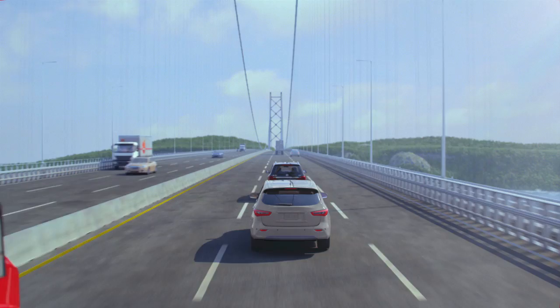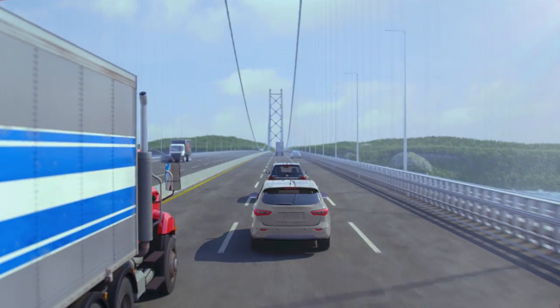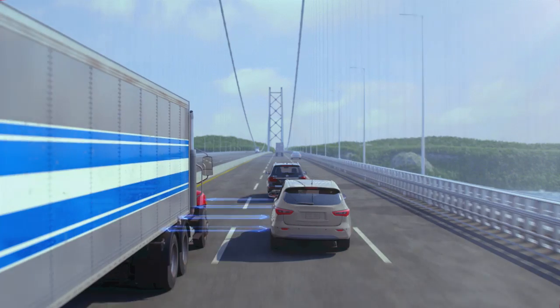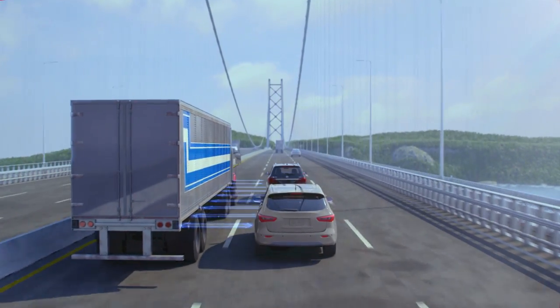To a moving vehicle, wind is more than just a weather condition. A large passing truck can create the same effect, causing a driver to grip the steering wheel tighter and take corrective action.